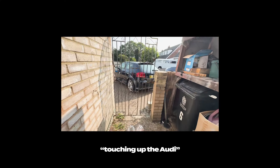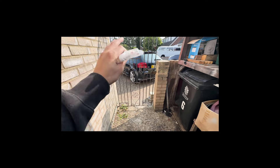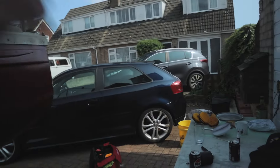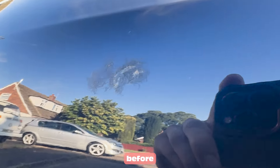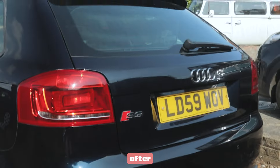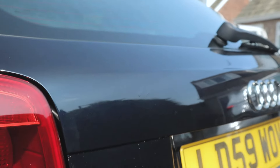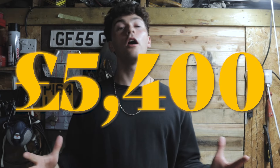This morning we are putting touch-up paint on the Audi, on the bits where the paint is missing. I've had a go at using the touch-up pen, sanding it down, and then buffing it. I think it's gone pretty well — you can see it a lot more in person, but it just looks so much better. Our S3 is looking gorgeous and went up for sale that night. I picked the car up for just £5,400 all in. You'll have to wait until the next video to see how much I sold it for — because it's already sold.